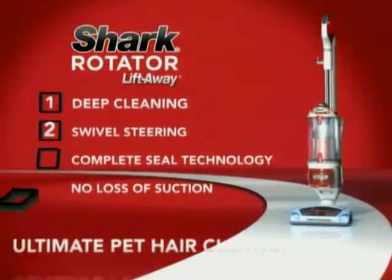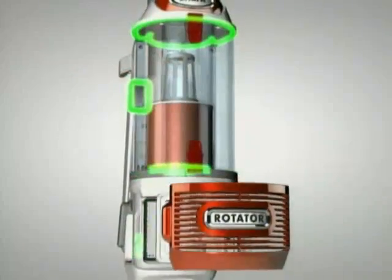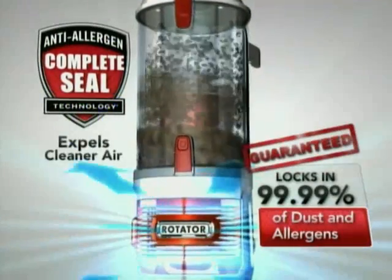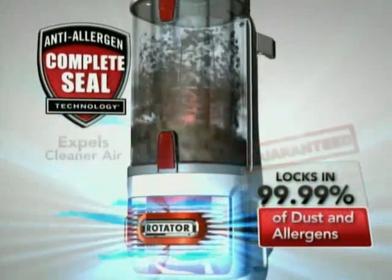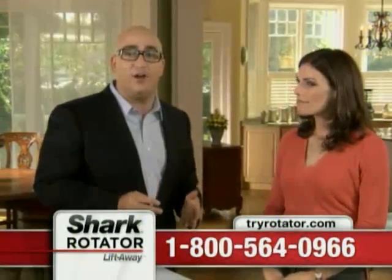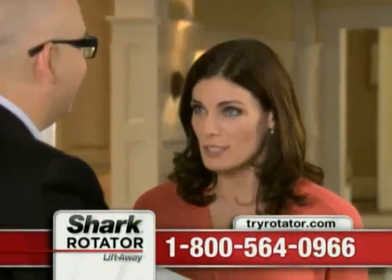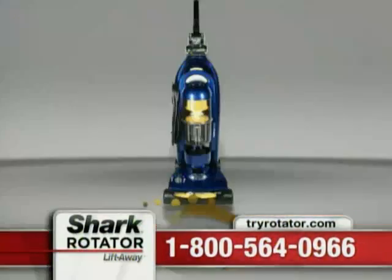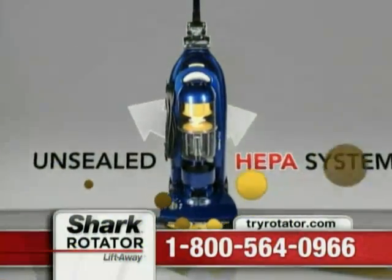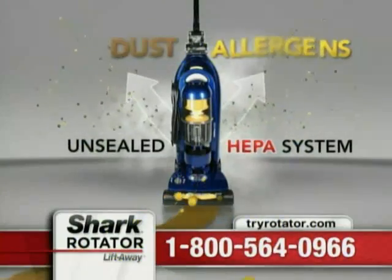With the new Shark Rotator's Anti-Allergen Complete Seal Technology, 99.99% of all dust, dander, pet hair, and other allergens that you vacuum up stay locked inside the Lift-Away so they don't escape back into the air you breathe. Every vacuum with a HEPA filter says they do that — but unless your vacuum has a sealed system, all kinds of dust and allergens can leak around the HEPA filter and escape back into the air you breathe.